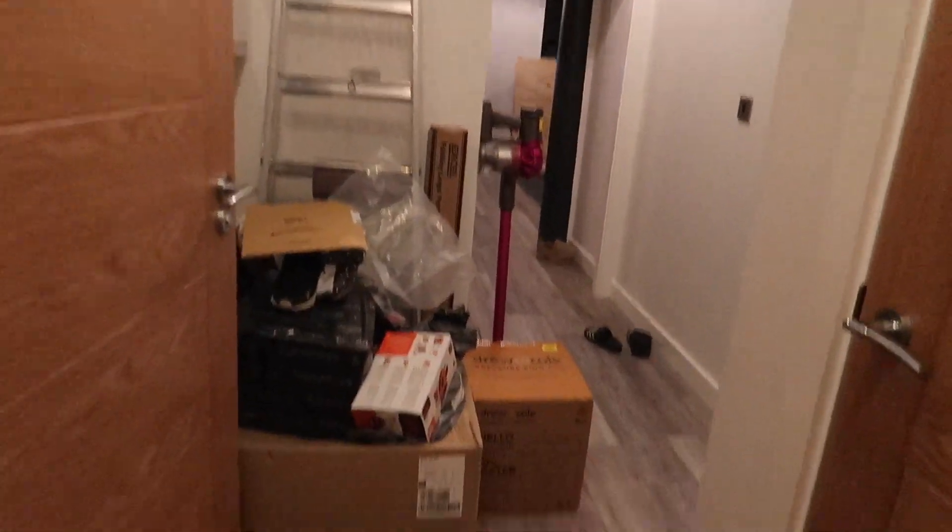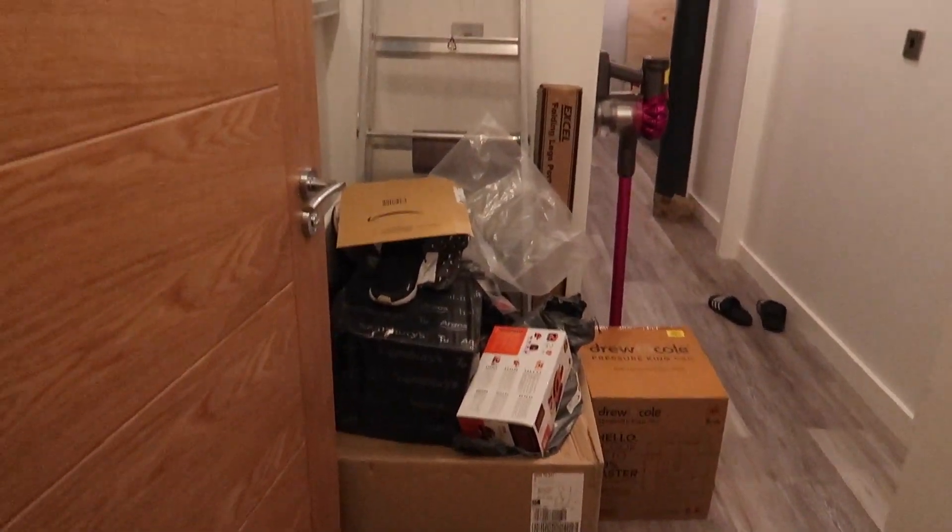I don't know where IKEA is going to put my wardrobes. I'll have to clear this up so they have space.